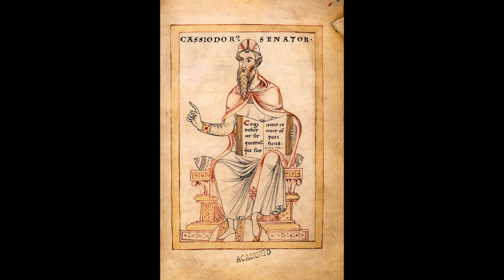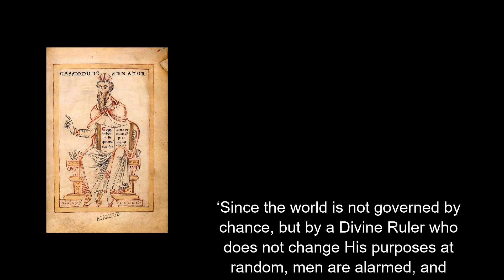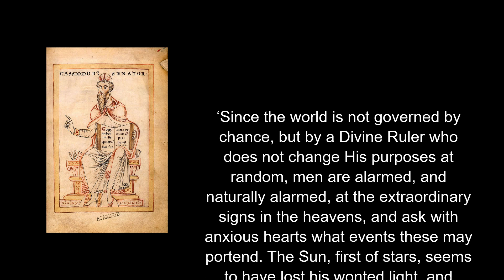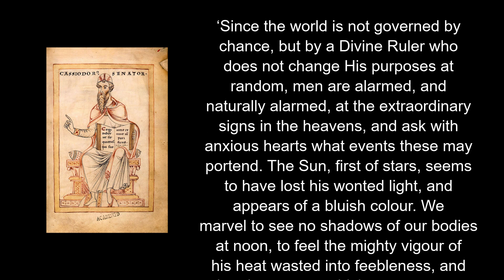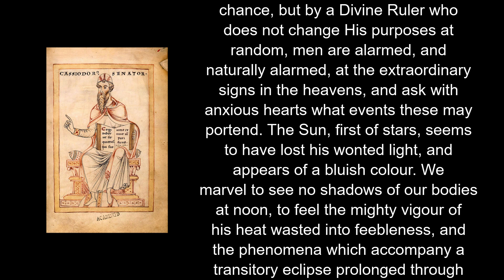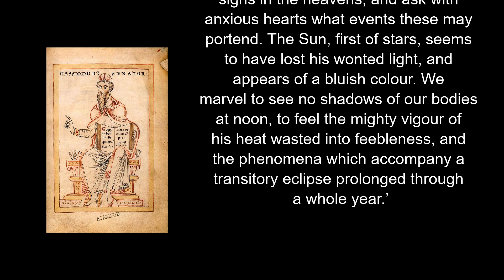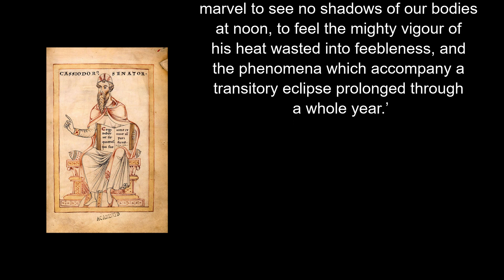The letters of a Roman statesman called Cassiodorus give us some insight into how people reacted to the change in the sky. Some people inevitably took it as a sign of God's divine displeasure. Since the world is not governed by chance, but by a divine ruler who does not change his purpose at random, men are alarmed, and naturally alarmed, at the extraordinary signs in the heavens, and ask with anxious hearts what events these may portend. The sun, first of stars, seems to have lost his wanted light, and appears of a bluish colour. We marvel to see no shadows of our bodies at noon.